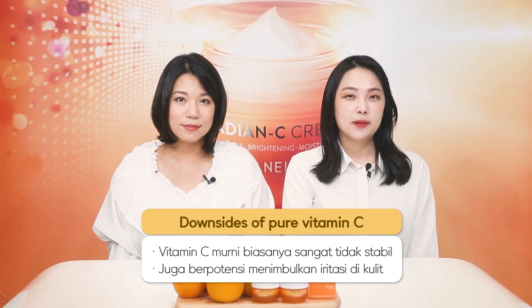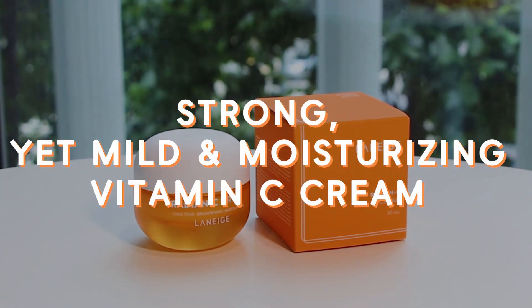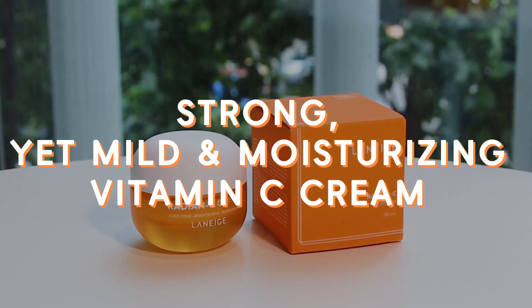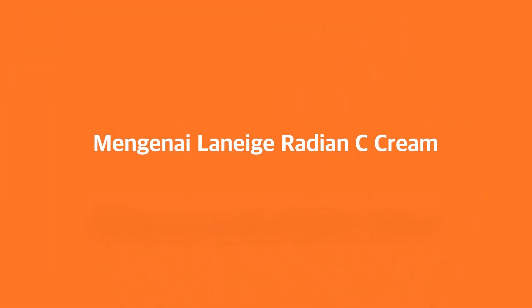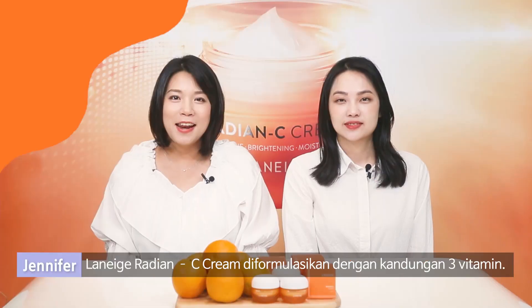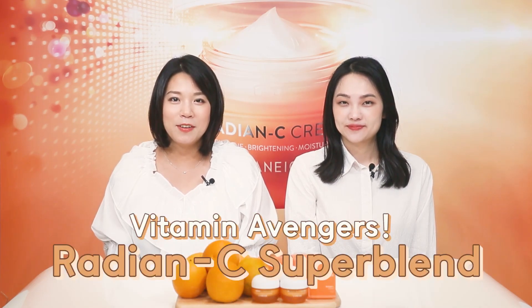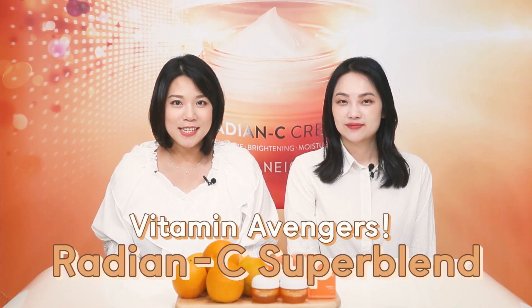So, here's the perfect solution for your brightening care. Lanez Radium Sea Cream is formulated with three vitamin ingredients. These vitamin avengers are called Radian C Super Blend.